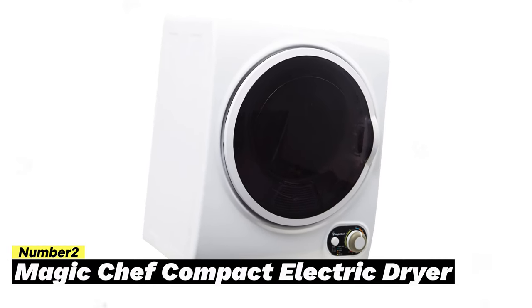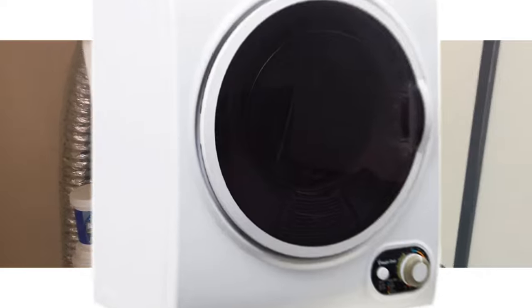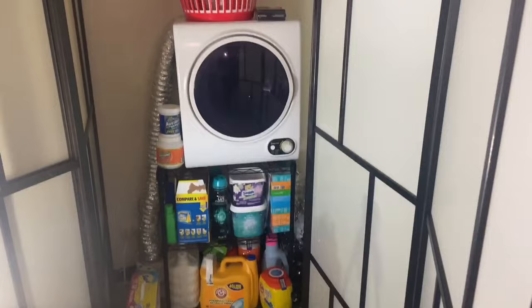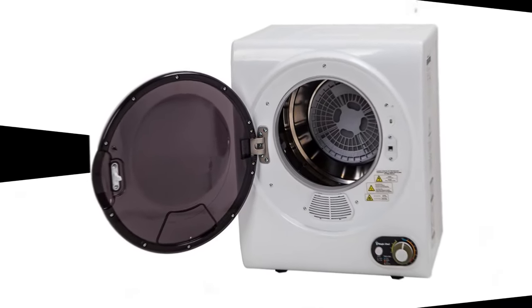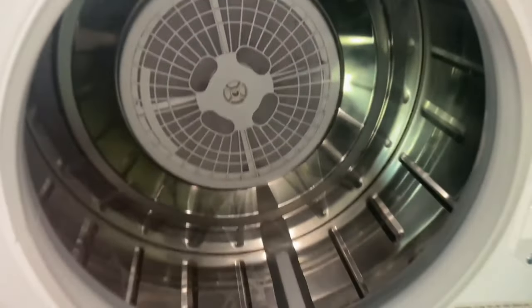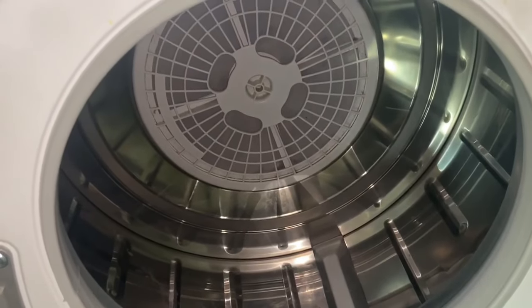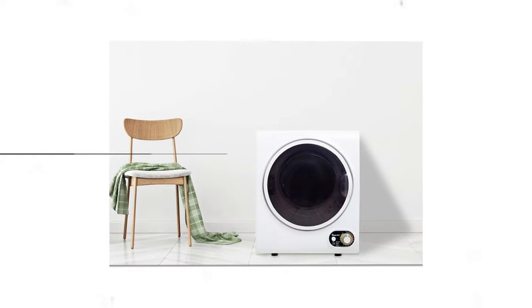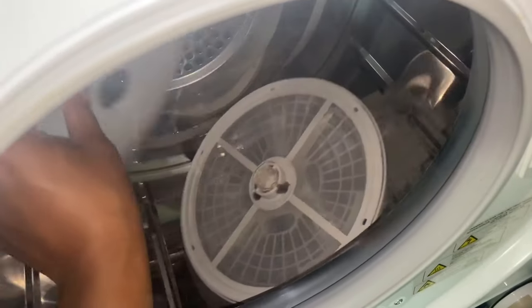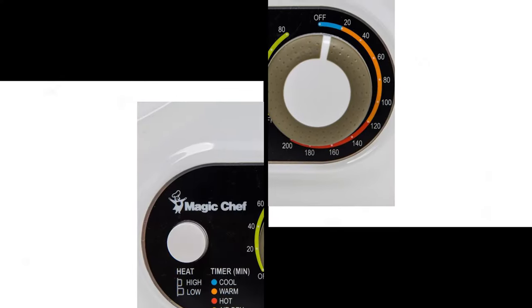Number 2: Magic Chef Compact Electric Dryer. Save your quarters and invest in a budget-friendly portable dryer for your home laundry setup. The Magic Chef Compact Electric Dryer offers the option to exhaust air externally or internally with the purchase of a vent kit. It can dry up to 5.5 pounds of laundry in one load, freeing up your drying rack or clothesline and saving you time. Care for your clothes with two heat settings and three drying cycles controlled by an easy-to-use dial and push button. Inside the compact dryer, you'll find a stainless steel drum with 1.5 cubic feet of space.